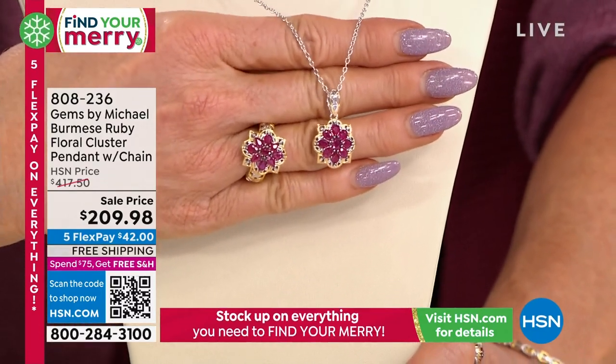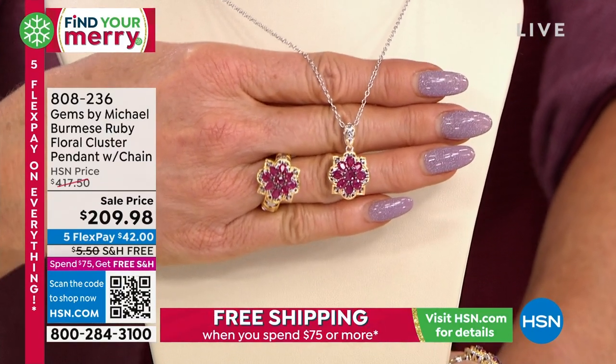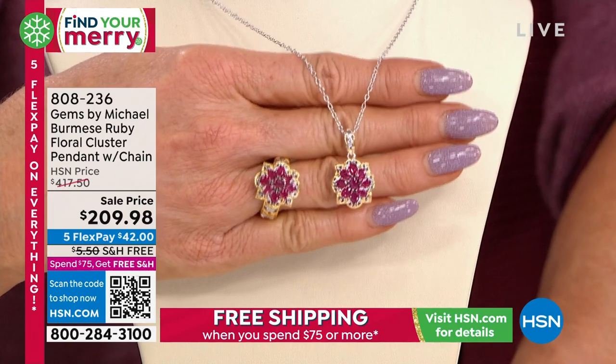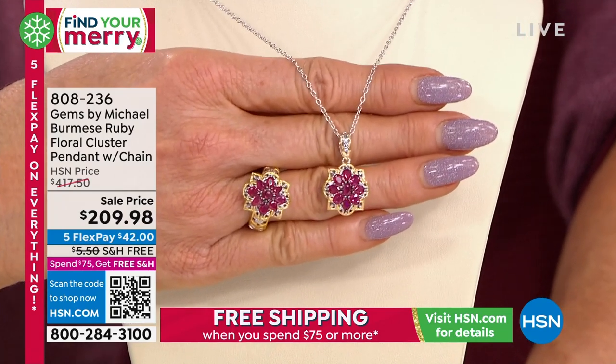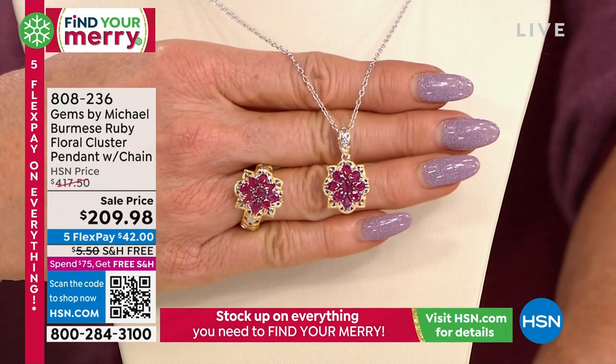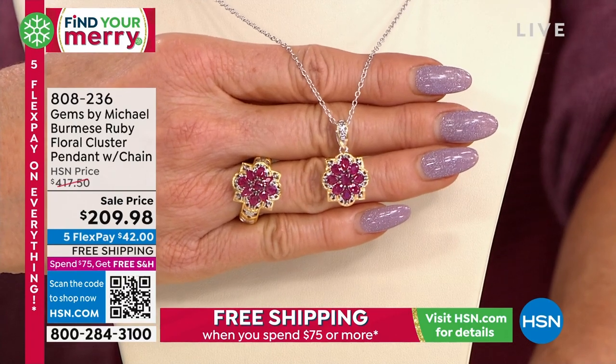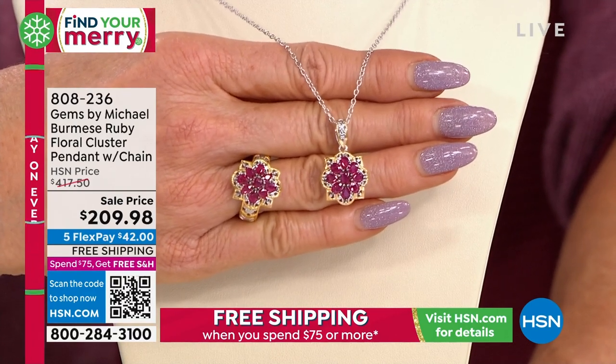When we talk about what do you look for in premium stones — you look for consistency in color, matching in color, intensity in color. These are matched to perfection as you possibly get. This pendant necklace was originally $417, never before at this value at $209.98.